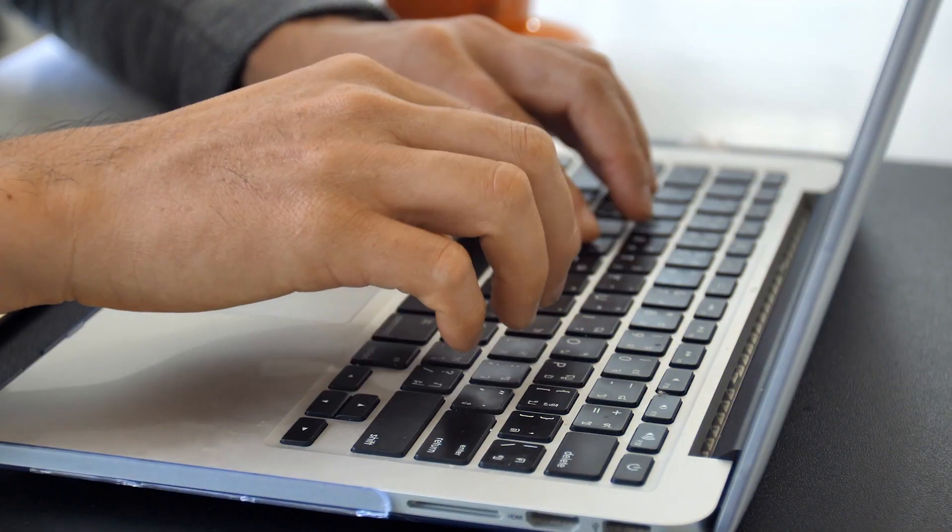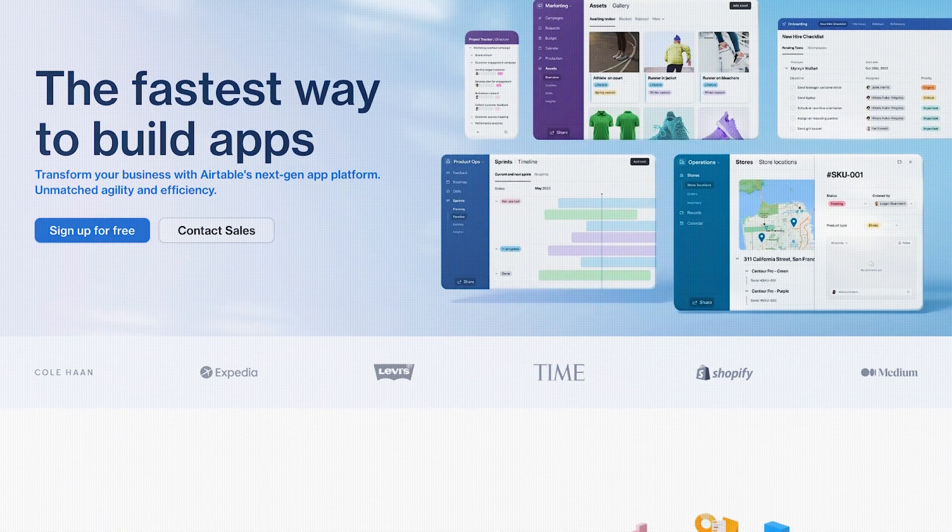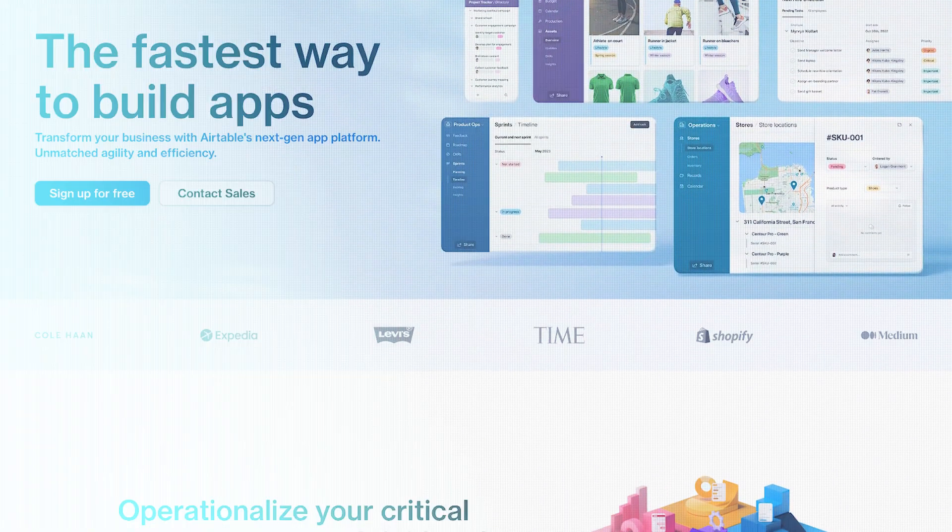Since the company doesn't have an internal team of developers or programmers, David Anderson, who is the head of IT, chose to take things into his own hands and find a better solution. After doing some research on the internet, he came across these powerful no-code tools — very specifically, a platform called Airtable.